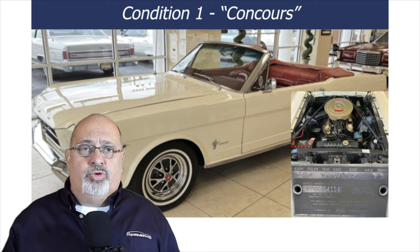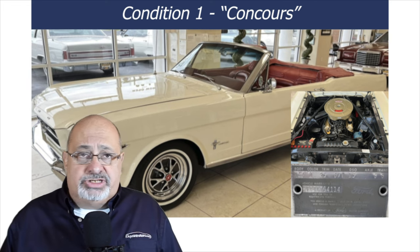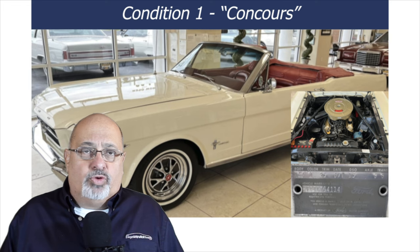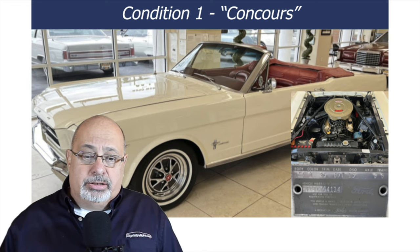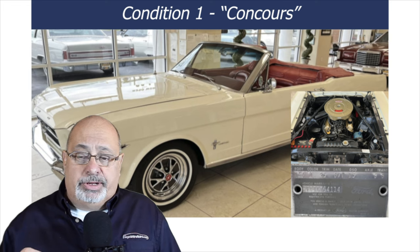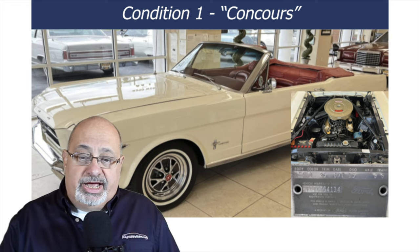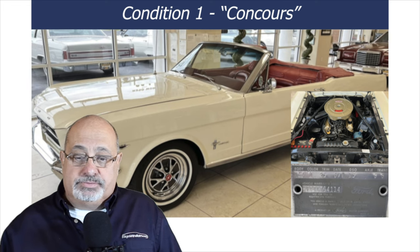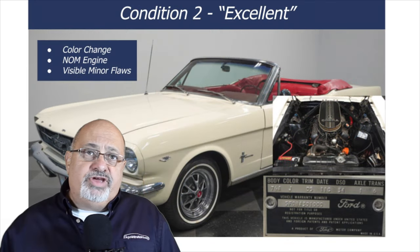I'm going to take you through the various conditions using a '65 Mustang convertible as an example. Here is what I would consider a number one condition car — a Wimbledon White over Rangoon Red Mustang convertible. The trim tag matches the current interior and exterior paint, the engine code matches — it's a numbers-matching car. The engine is detailed, paint is shiny, everything looks good. If there are any flaws, you don't see them until you're up close.